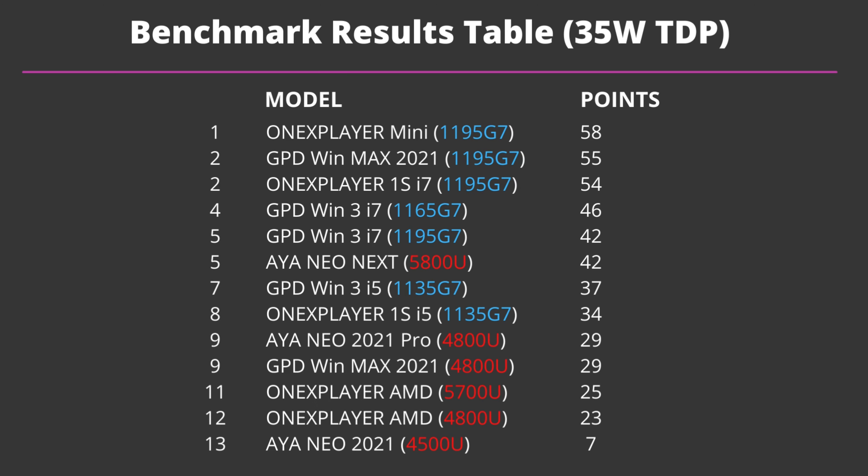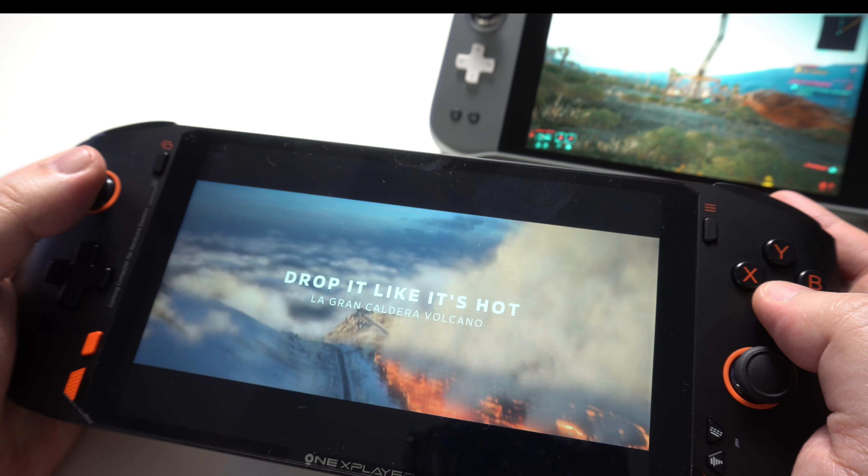At 35 watts TDP the tables are flipped compared to 11 watts, with Intel-based devices having a clear lead in performance. The Intel processors perform great at 35 watts and scale up very well with the extra power, whereas the AMD-based devices see relatively little performance increase from 20 watts to 35 watts.